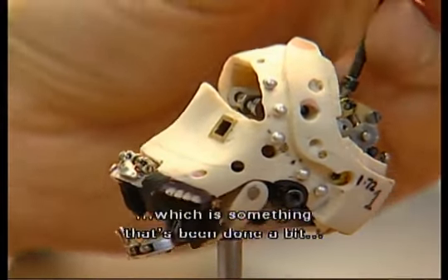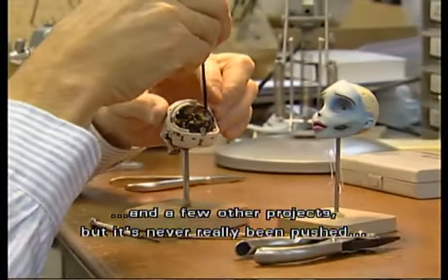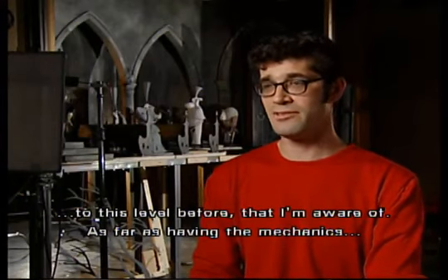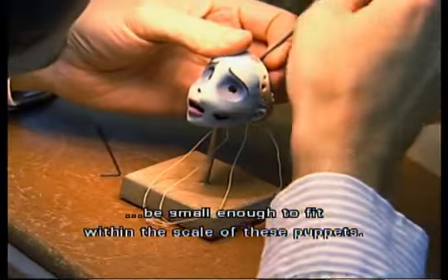The lead characters have mechanical faces, which is something that's been done a bit with commercials and things and a few other projects, but it's never really been pushed to this level before — as far as having the mechanics be small enough to fit within the scale of these puppets.